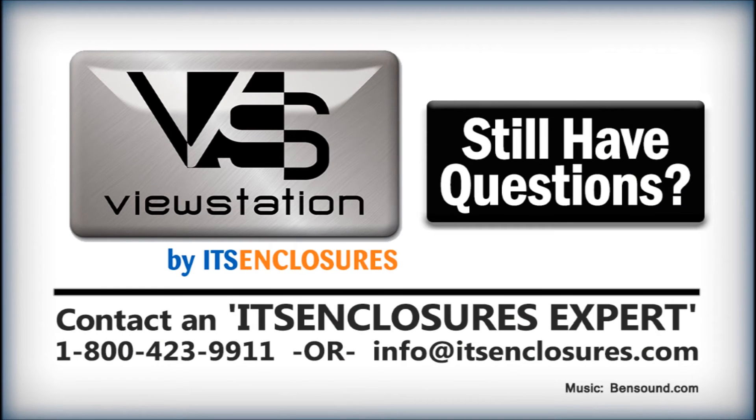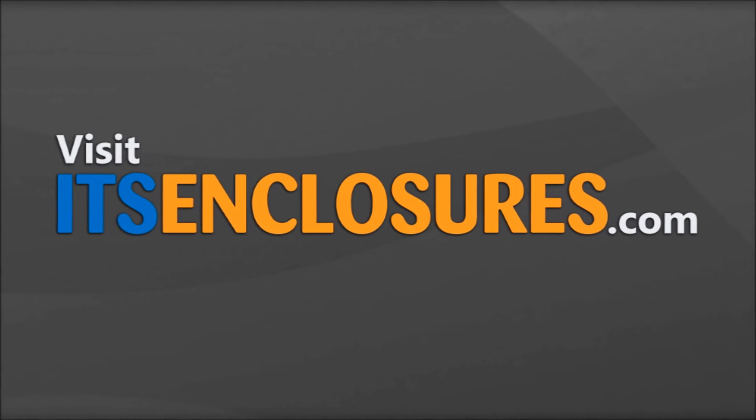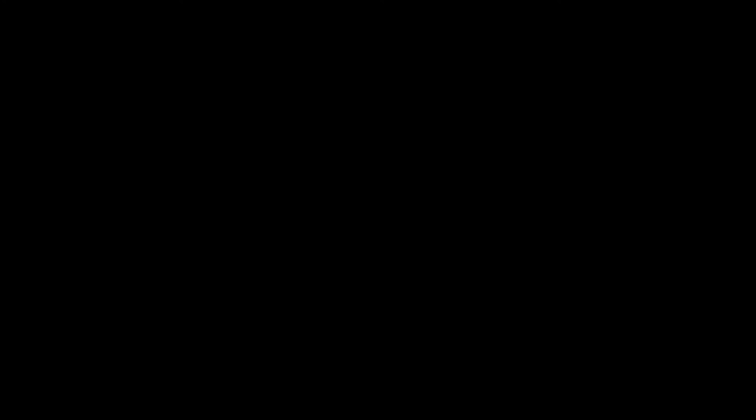Still have questions? Contact ITS Enclosures at 1-800-423-9911, email info@ITSEnclosures.com, or visit ITSEnclosures.com to view more of our transportation installation videos and images. Thank you!